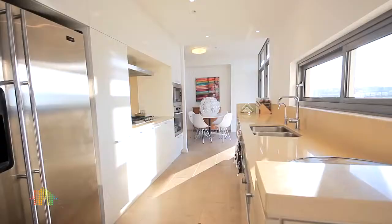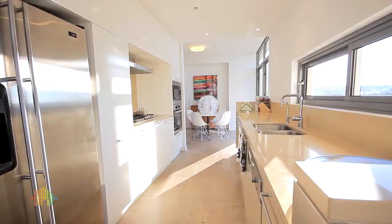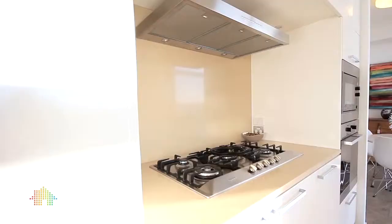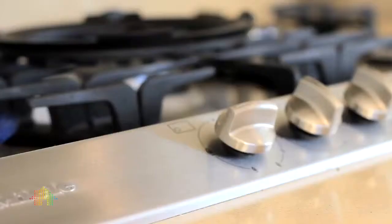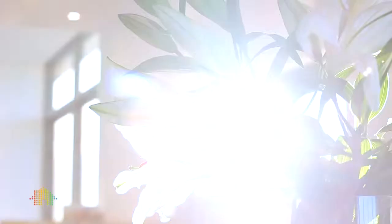The open-plan fully integrated designer kitchen boasts sleek Caesarstone benchtops, high-quality Miele appliances with a five-burner gas cooktop, and blends effortlessly with the separate living and dual dining areas on either side.